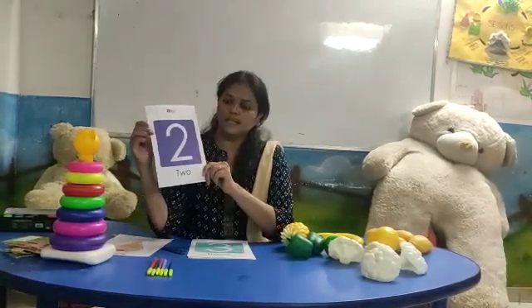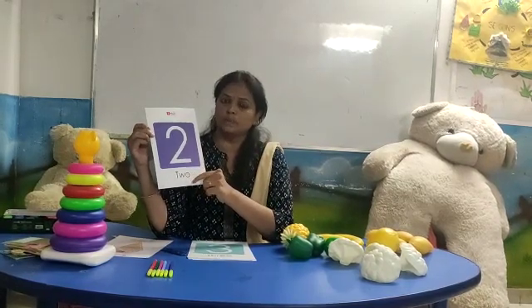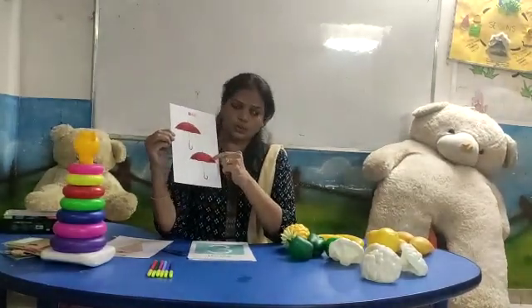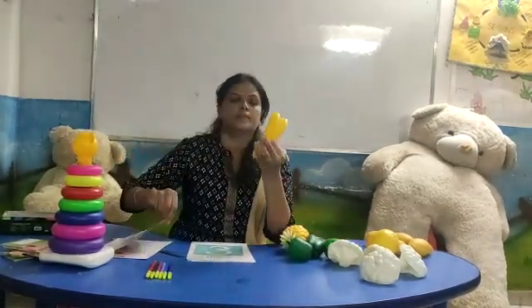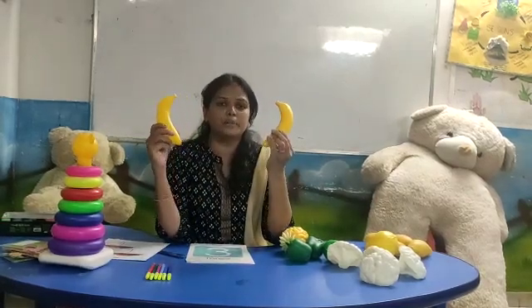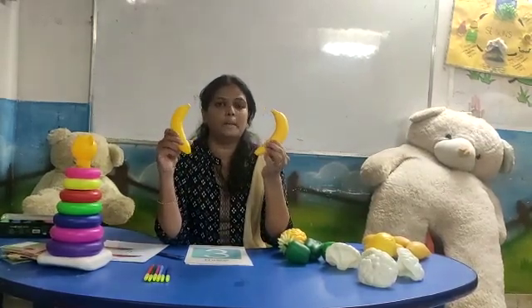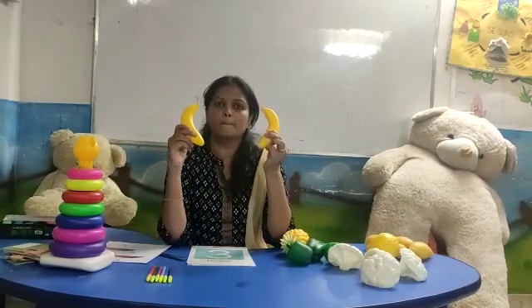Which number is this? Number two. T, W, O — two. How many numbers is this? Number two. T, W, O, two. Everybody wants to eat banana. Two bananas.